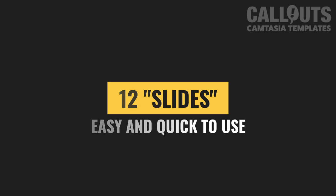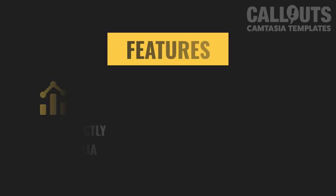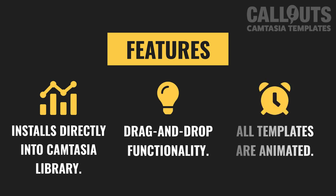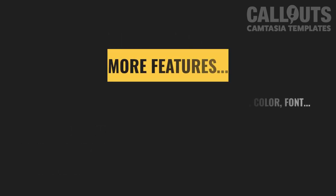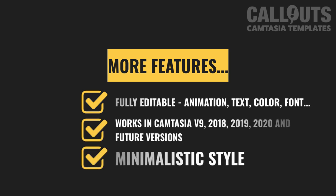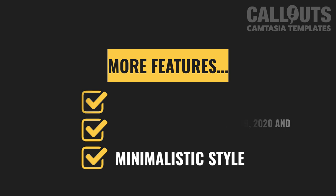We've included 12 different slide type templates with the focus of being easy and quick to use. The templates install directly into the Camtasia library — just drag them to the timeline to use them. Simple animations are applied to create an exciting presentation. You can edit almost all details of the templates. They work in Camtasia 9, 2018, 2019, and 2020, and should also work in future versions without any problems.